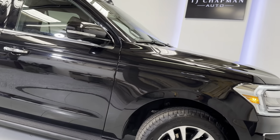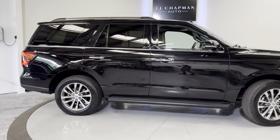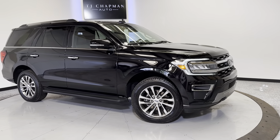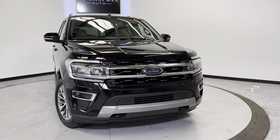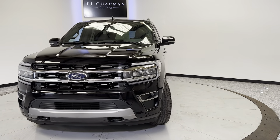If you guys would like more information on this Expedition, head over to tjchapmanauto.com — we post more information about our dealership and all the HD pictures for this vehicle. We do ship nationwide, and if you have any questions feel free to reach out to us at 801-456-9710. Thank you for checking out this Ford Expedition Limited from TJ Chapman Auto.